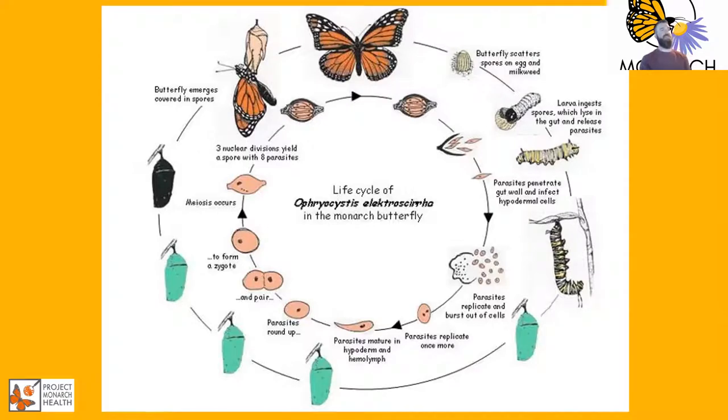This slide shows the life cycle of Ophryocystis elektroscirrha in the monarch butterfly - how the butterfly scatters spores on eggs and milkweed, how that's ingested, and how it's recycled throughout the life cycle. It's a really good image capturing how OE persists in those plants and how infection rates can increase on tropical milkweeds. Katie Lynn resumed after resolving her audio issue.